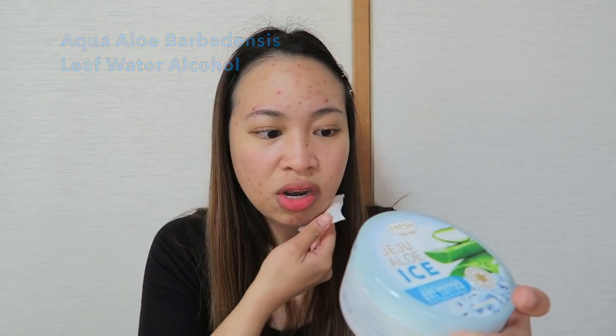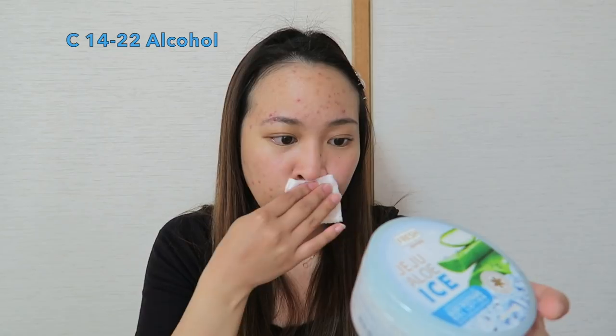The makeup remover I used was Ponds Micellar Water — I'm just testing it out, so far so good. This video is not sponsored, guys. My sister-in-law gave it to me, so she's the one who sponsored me. I'll be giving you an honest review. I also have very sensitive skin and eczema, so let's see if it irritates my skin. I checked the ingredients and it does contain Alcohol and C14-22 Alcohol — two types of alcohol in this product, which could potentially irritate my skin.